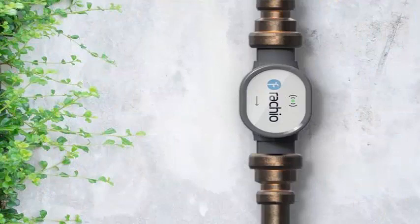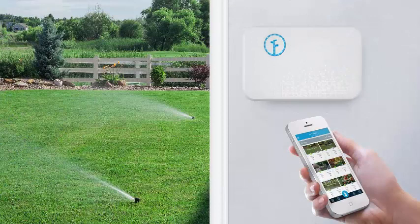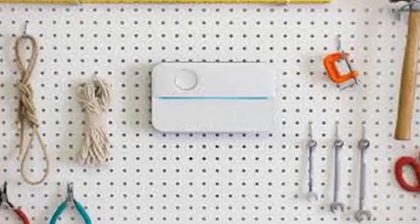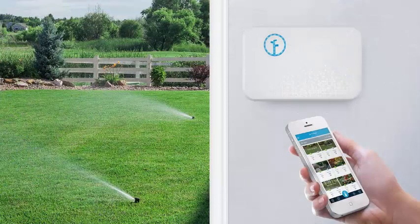Those are not major changes, but there is an addition that is: Rachio is also adding support for a water flow meter, which can be connected to the water line of your sprinkler system to detect leaks and wirelessly transmit that information to the system. If a leak is detected, Rachio can shut down the system so it does not waste water or ruin your lawn. Rachio also says that the flow meter can be used to more accurately control the use of water, which theoretically should lead to more efficient watering.